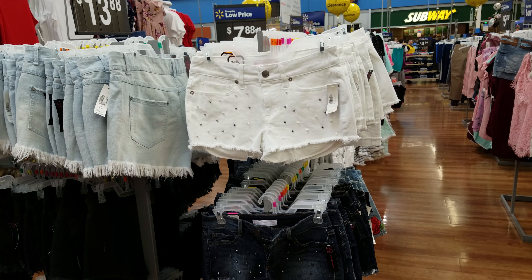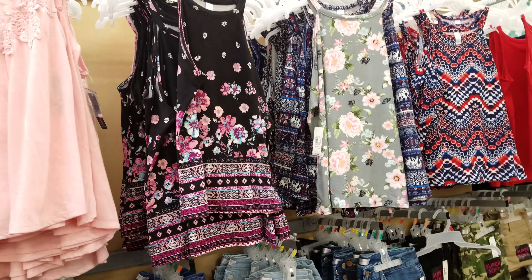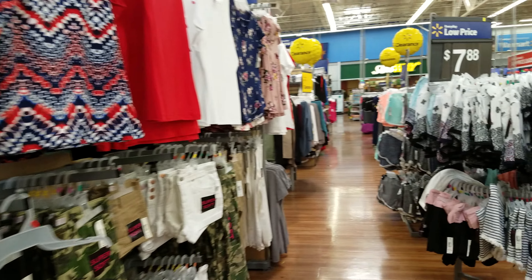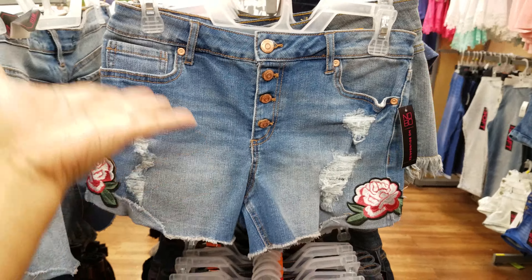They have shorts here at Walmart for $13.88. I personally don't like to buy a lot when school's out — I stick with basic shorts and tops for my daughter. But if you need shorts, it's $13.88. Actually, you could make these yourself with old ripped jeans — just cut them off, add a patch, iron it on. They have no-sew glue too, so save money and make your own at home.